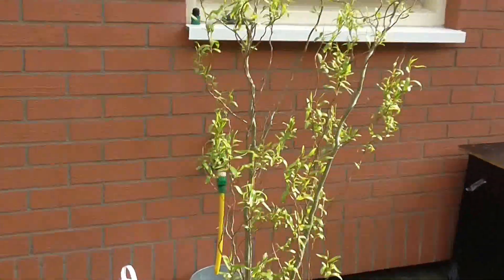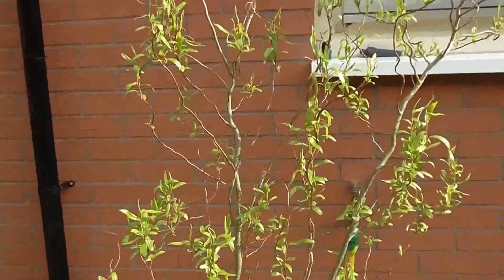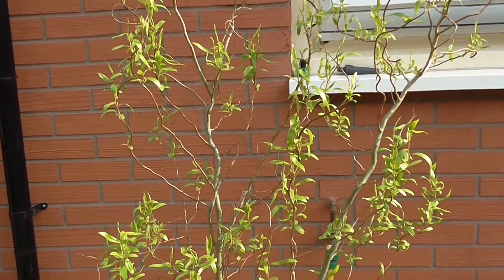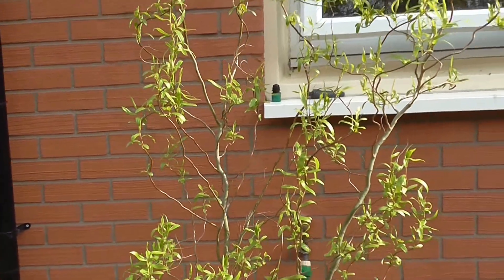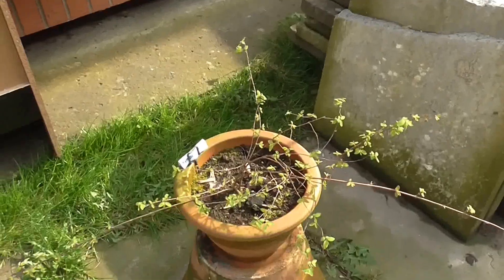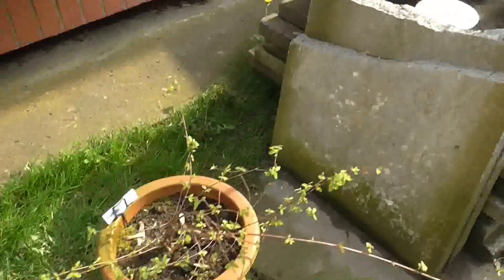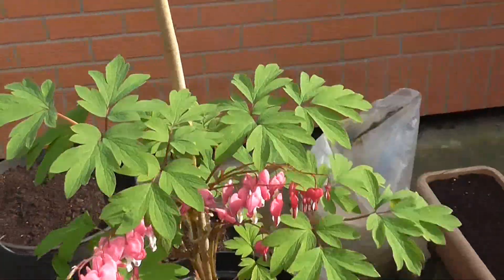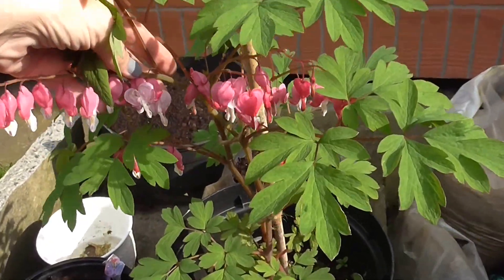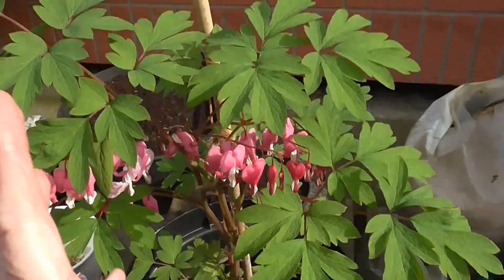I can't think what it's called — I'll come back to that. Twisted willow, that's it! So that's really coming on now. This bush, I'm not sure what's happening with it — it might get trimmed back. This one is out in flower, which we didn't see anything of last time, because it dies off down to the base each year and then all this comes back as new growth.